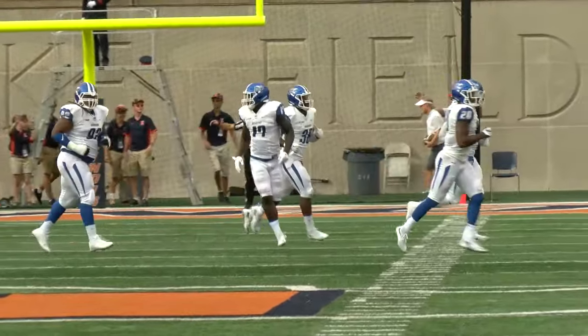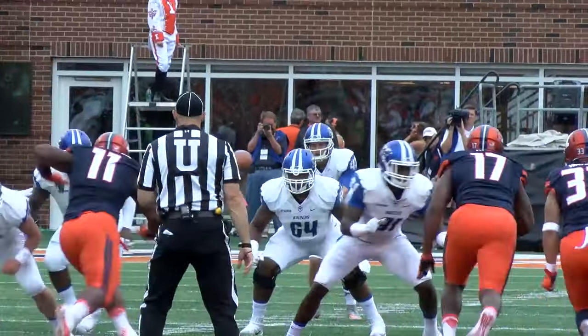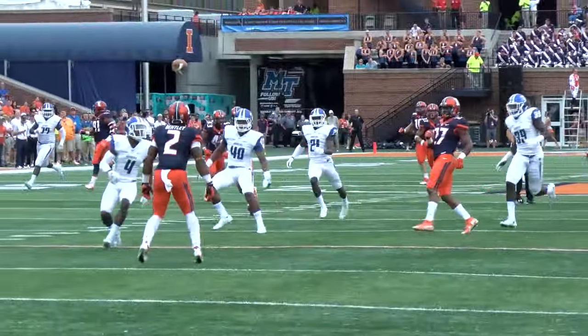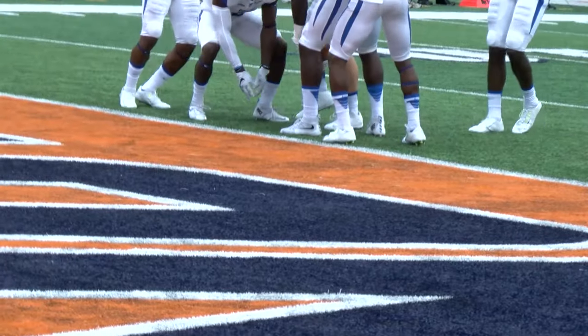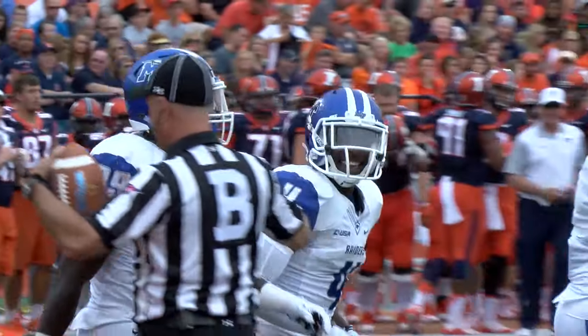That's a big, big play there, and Middle Tennessee's defense holds. Here's the snap — punt away. Taken on a bounce, it'll bounce inside the 10, bounce inside the 5, and be downed at the 1-yard line. That is a 52-yard punt.